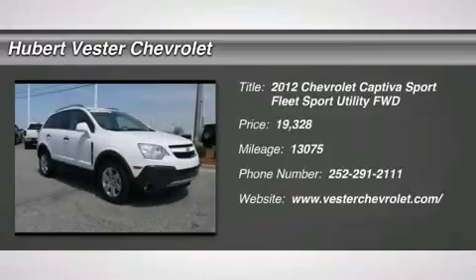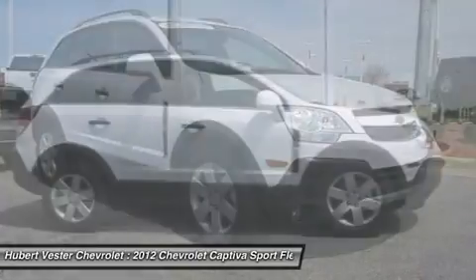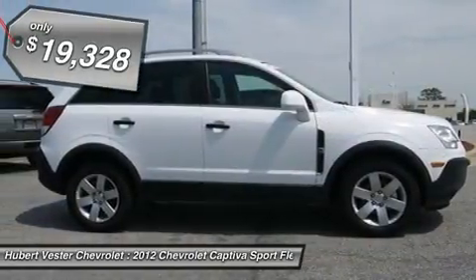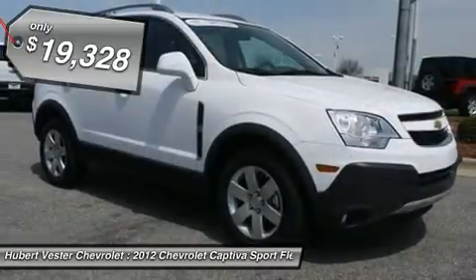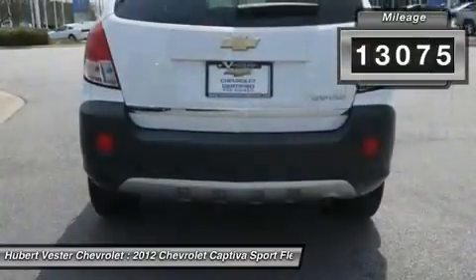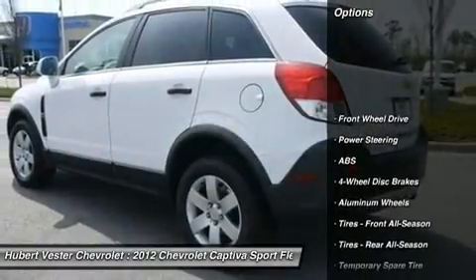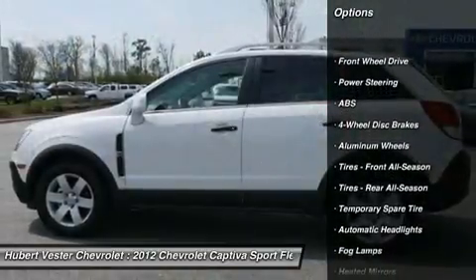2.4L four-cylinder SIDIDOHCVVT. No games, just business. Move quickly. Hubert Vester Chevrolet is proud to offer this handsome-looking and fun 2012 Chevrolet Comteva Sport to excite your senses. Neat little fuel-efficient SUV here, folks. No trip is too far, nor will it be too boring.